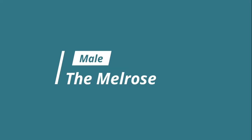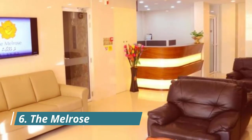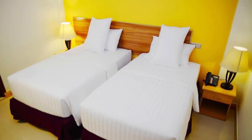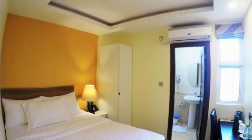Number 6: The Melrose. A convenient option for a one-night stay in Malé City, the Melrose is located 5 minutes' walk from the city's artificial beach. It offers rooms with free Wi-Fi and a restaurant with sea views.